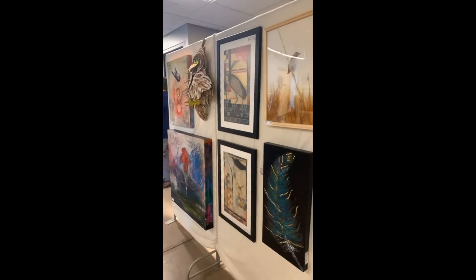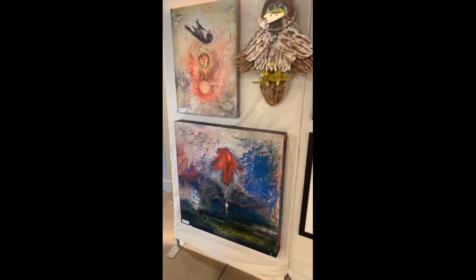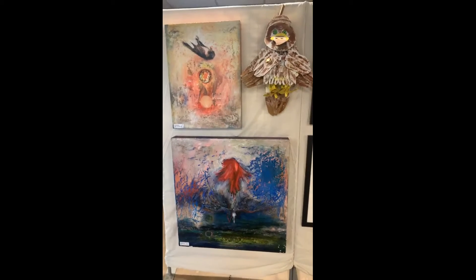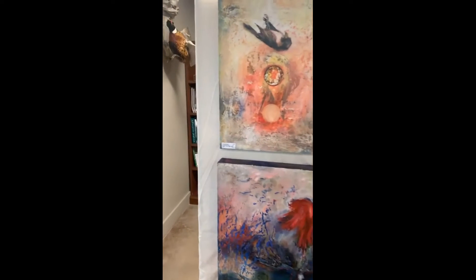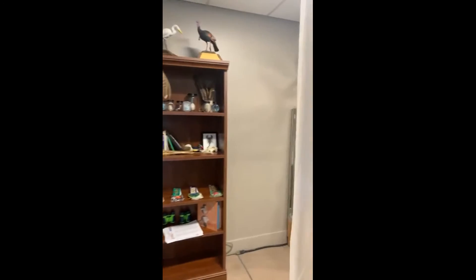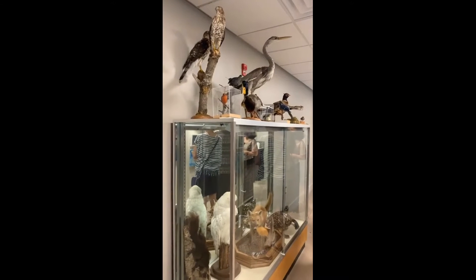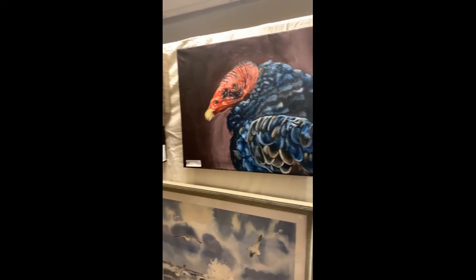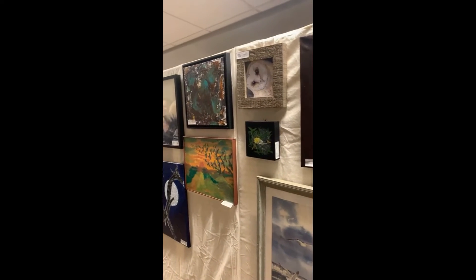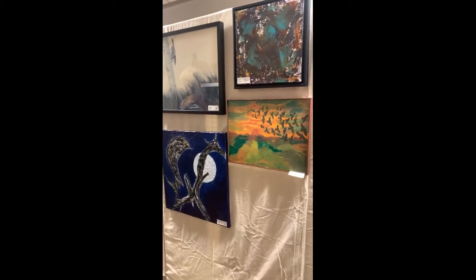We are here at the opening reception at the Audubon Center until seven o'clock tonight, so it's not too late to come on down and see it for yourself. Seeing it in person is such an amazing experience especially at this facility, because the bird theme is so strong here - and it not only complements our art but the whole space comes together beautifully.